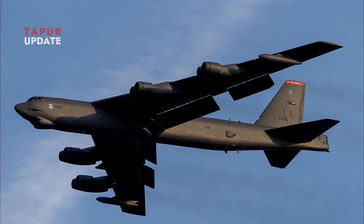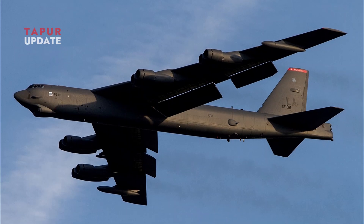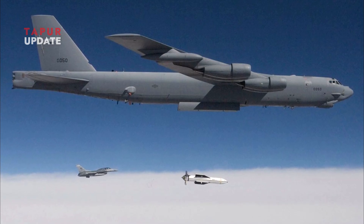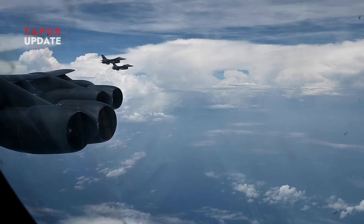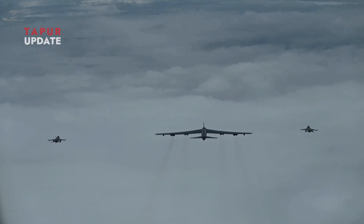Bombers like the B-52 must be able to fly at high altitudes to avoid threats and increase their survivability. The long wings provide the aerodynamic efficiency needed for sustained high-altitude flight. They allow the aircraft to operate efficiently in thinner air, reducing drag and increasing overall range.